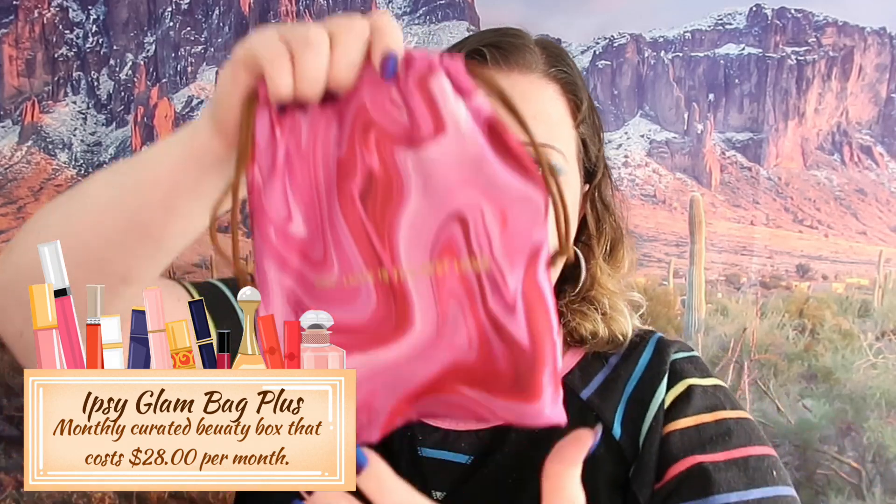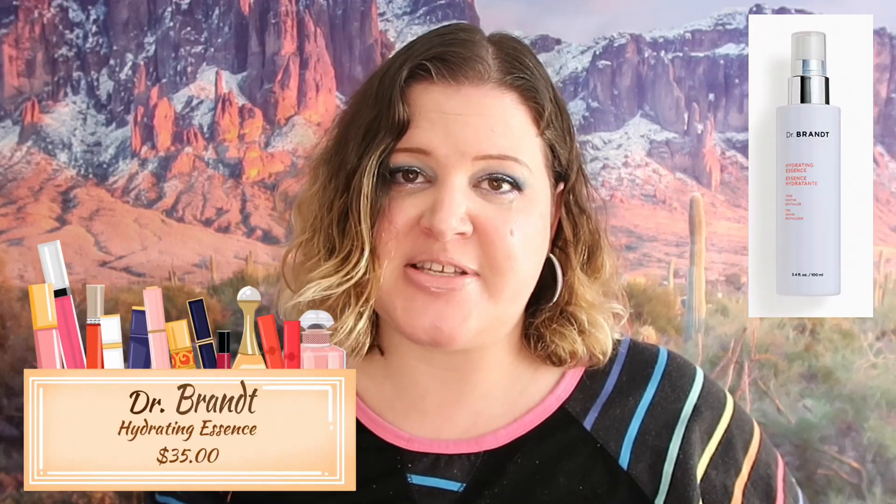Moving on to my Ipsy Glam Bag Plus - this is what their bag for the month looks like. I am missing a product in this - I forget what it was - but I contacted Ipsy and they're sending it to me, probably next month. Ipsy has always been good about replacing damaged items and sending stuff like that, so I don't have any complaints because I know they're going to keep their word.